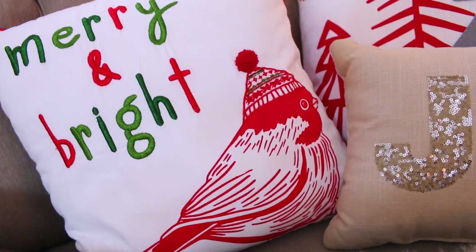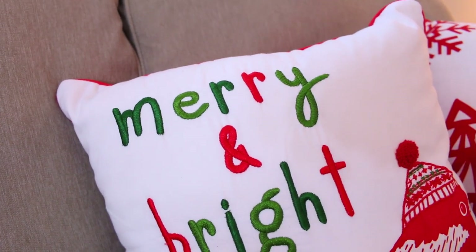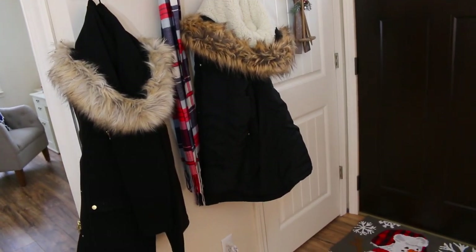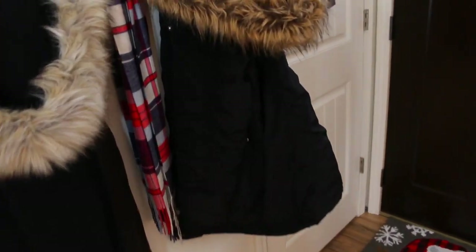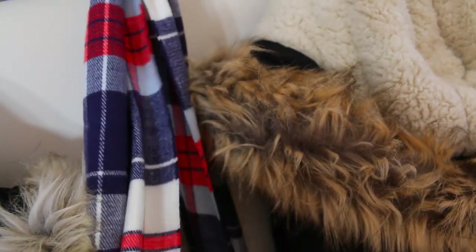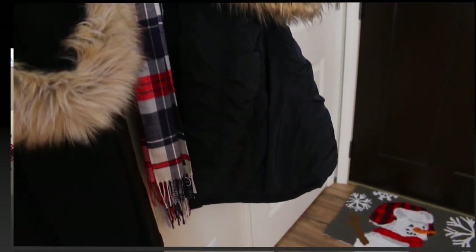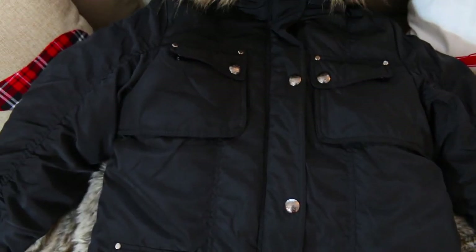Next is this adorable little pillow from Target that says 'Merry and Bright' with a cute little bird — this is from my mom. I hate to put it away because it's so cute, though it has dog hair all over it. I also got a new winter coat and scarf. The coat has a really pretty faux fur hood and it's from Kohl's. The scarf is super soft and it's by the brand Land's End. I can't wait to wear them with my new boots!